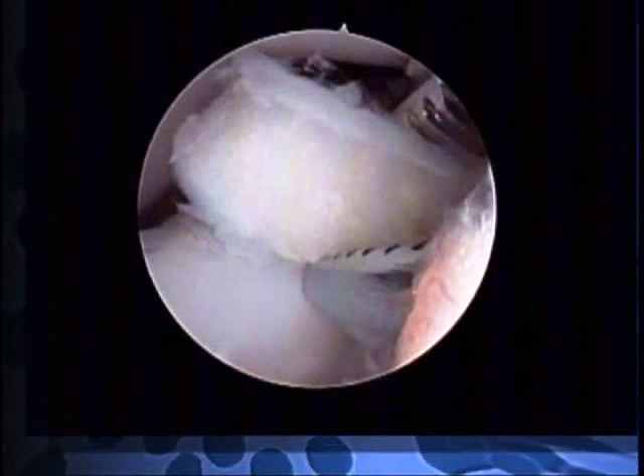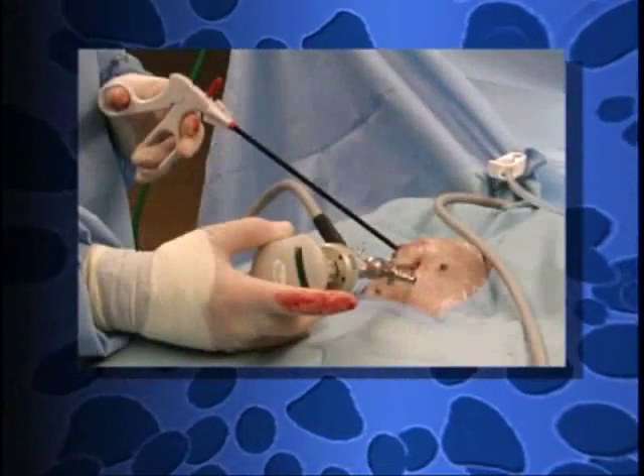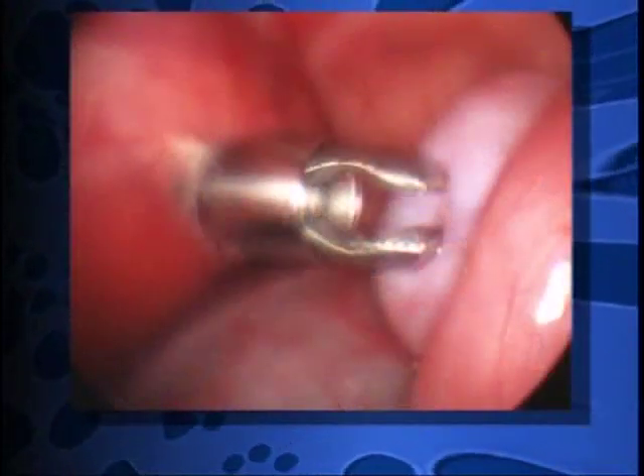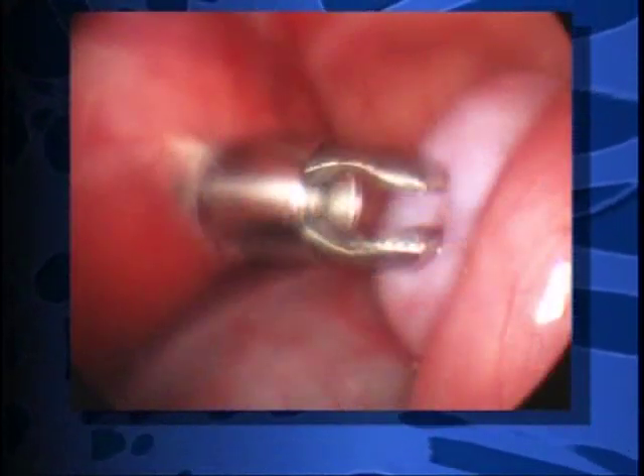Another great advantage of a procedure like this is being able to get biopsies of organs deep inside the belly and get an accurate diagnosis of what's wrong with the pet without requiring surgery.